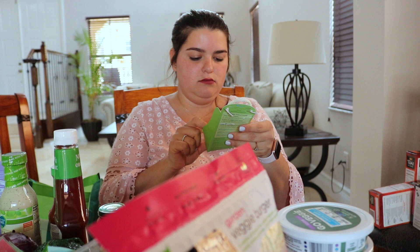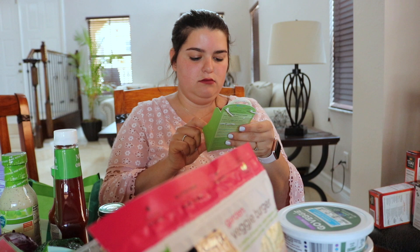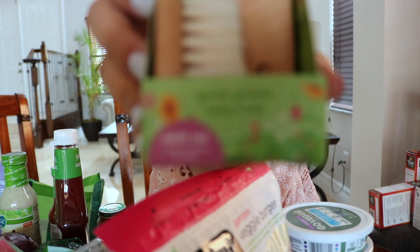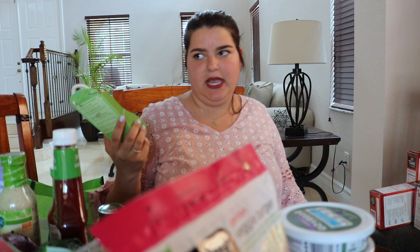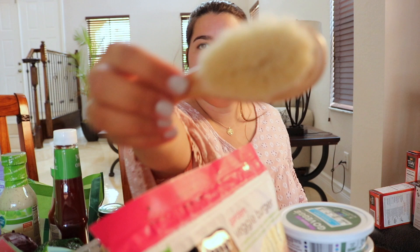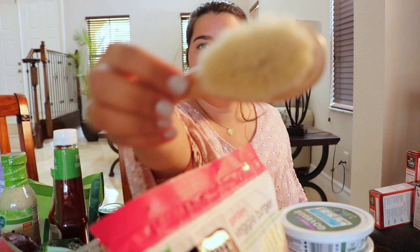I also got him a comb and brush set from Gentle Grooms Baby Hair. It says adult use on the bottom but baby brush on the top — I think it means adults use it on kids. I got these because his current ones are kind of broken. These are made out of bamboo so I'm assuming they'll last longer. They're very soft.